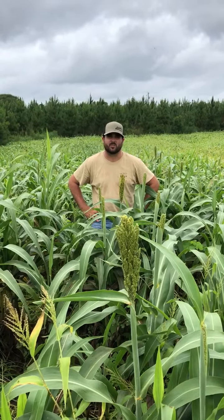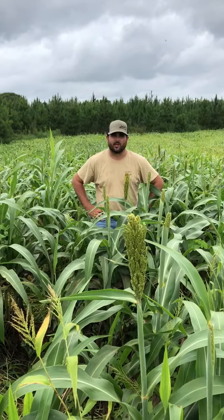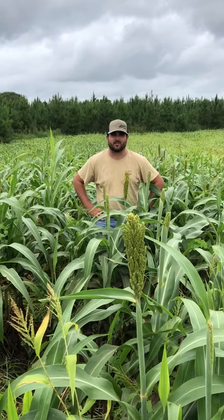Hey guys, welcome to Great Southern Outdoors Wildlife Plantation, located in Union Springs, Alabama. We're located in the heart of Alabama's Black Belt region, and we're getting ready for our 2020 Alabama whitetail season.